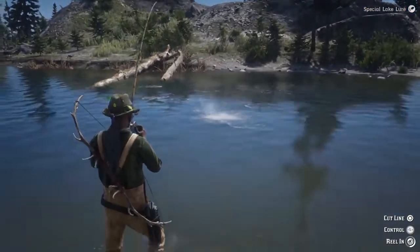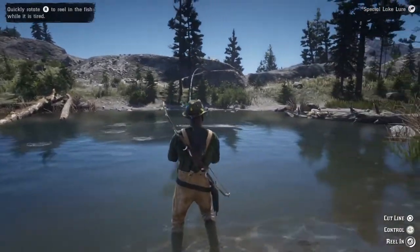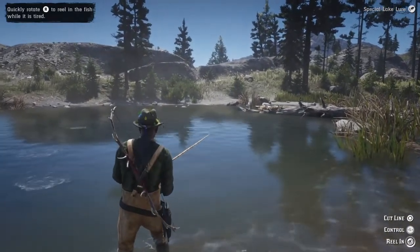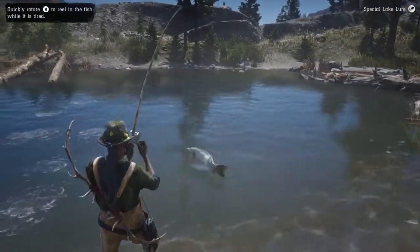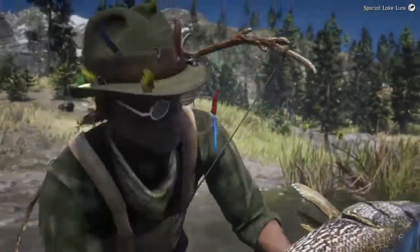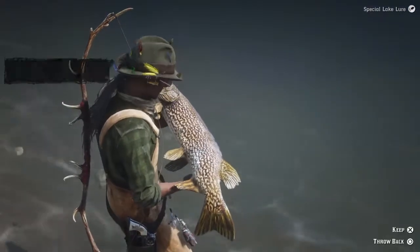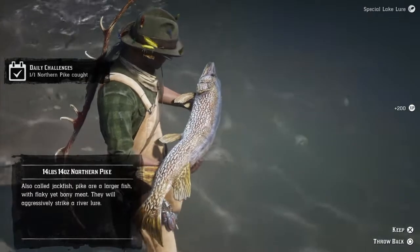There we go! I believe the only larger fish in this pond are the northern pike. There are other places around the map to catch northern pike, but a lot of those have other larger fish too. There we go — that is definitely a northern pike, and a good size one: 14 pounds. Daily challenge completed!